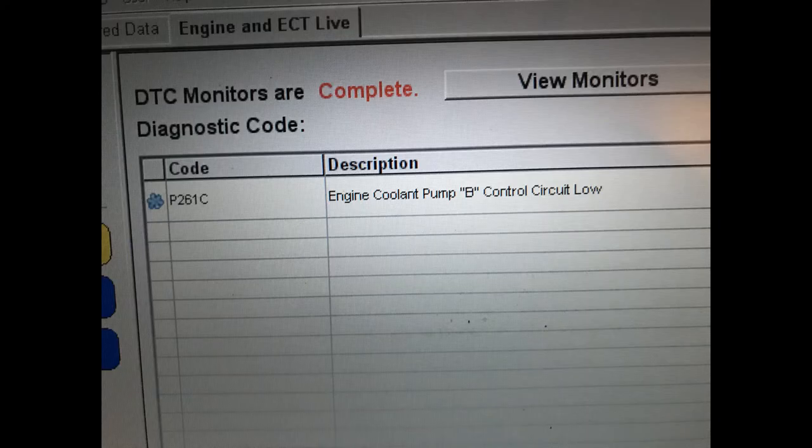Because the Engine Coolant Pump B failed, the car automatically went into safe mode and shut down the engine. Because the engine failed to start, too much pressure was put on the hybrid system, and that's how we got the 'Check Hybrid System - Stop the Vehicle' error.